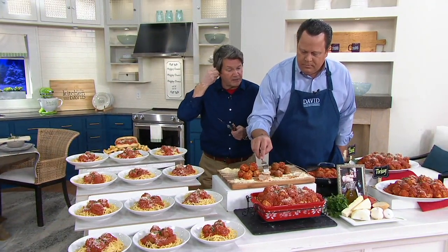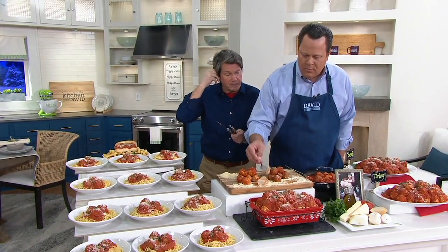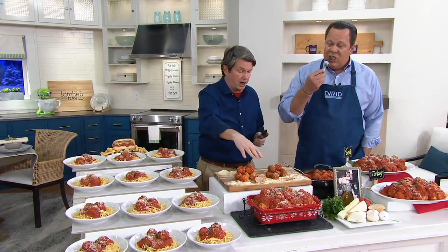A five-ounce serving — two meatballs and three ounces of sauce — is only 110 calories for the turkey, and 130 calories for the beef. So it's a great option during the week if you're looking for a quick meal.